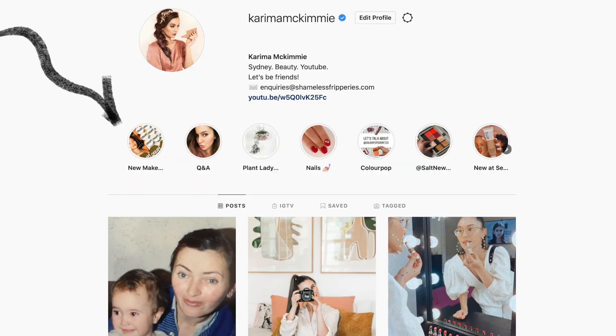I put them into a little highlight called 'new makeup' so that you can watch them at any time. I refresh that PR unboxing about every two to three weeks. If you love PR unboxings, definitely go check out my Instagram. Let's get onto the video.